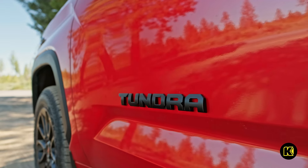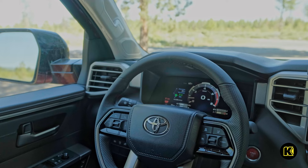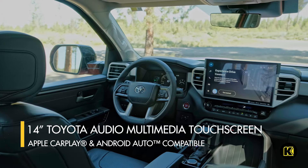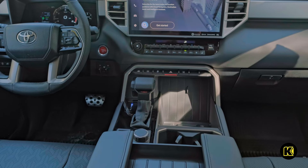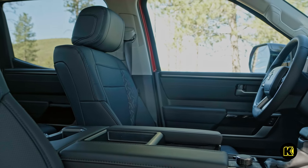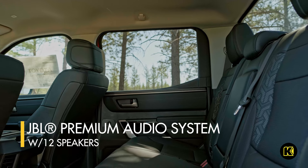While you're on your adventures, you can enjoy the comfortable interior of your Toyota truck. The 14-inch Toyota Audio Multimedia Touchscreen not only connects wirelessly to Apple CarPlay and Android Auto, but also includes views from multiple cameras placed on the front, rear, and sides of the Tundra. You can stay connected while keeping an eye on your surroundings. Add a soundtrack to your drive and feel the beat using the JBL Premium Audio System with 12 speakers.